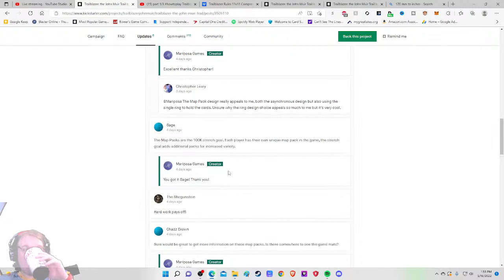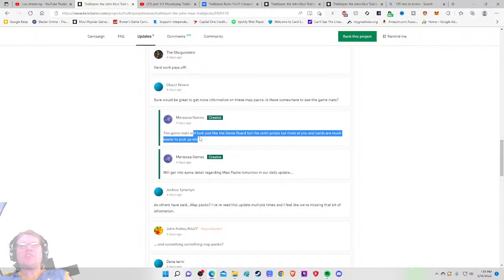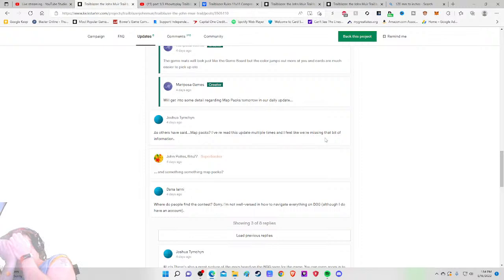Map packs are the $100K stretch goal — each player has their own unique map pack. The game mats will look like the game board but with colors that jump out more. There's a play mat available as an add-on in the pledge manager — but not telling me about add-ons is a half-point grade drop. I didn't know there were any add-ons. You've got to mention that in the campaign story.